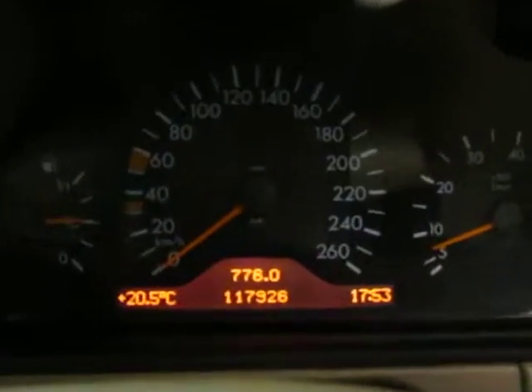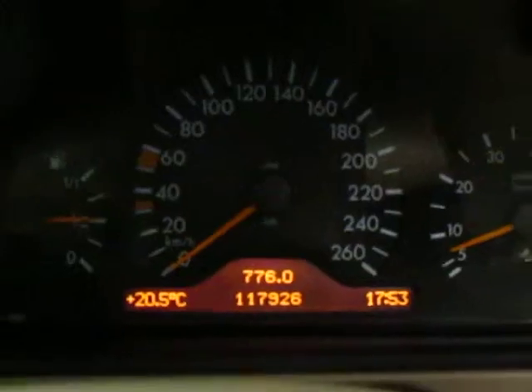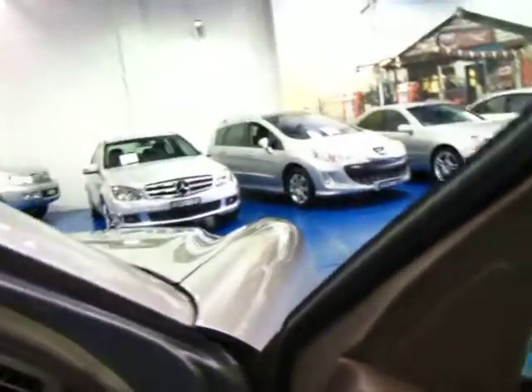Electric boot, electric mirrors. 117,900 kilometres in 15 years — I mean, that's ridiculously low.